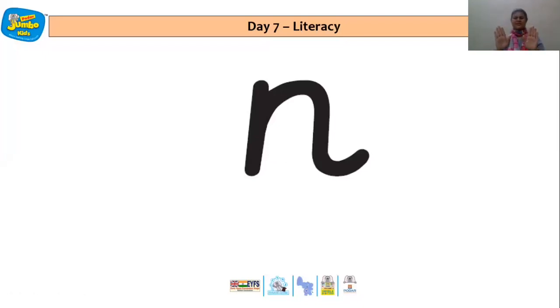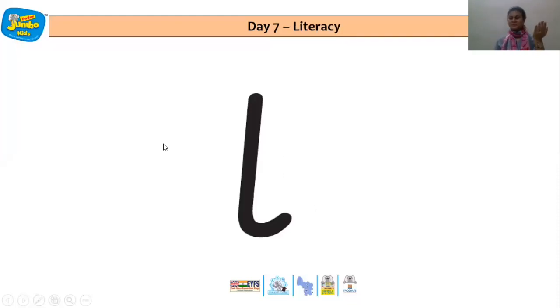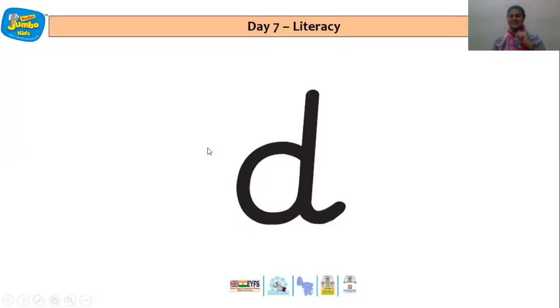Now let's take a look at our next letter N and the sound with the action. Once again let's say the sound with the action. And now let's quickly take a look at the next letter I — correct, that's the sound with the action. And the next one is L, let's say the sound with the action. And for the last letter D and the sound with the action — D, D, D, perfect.